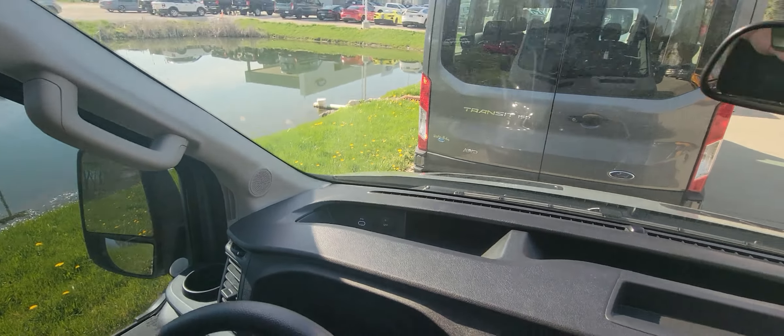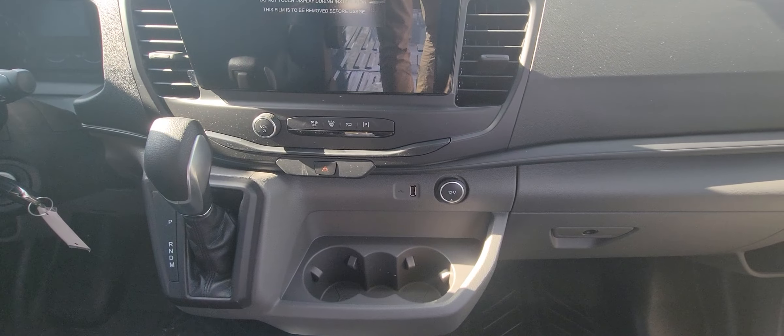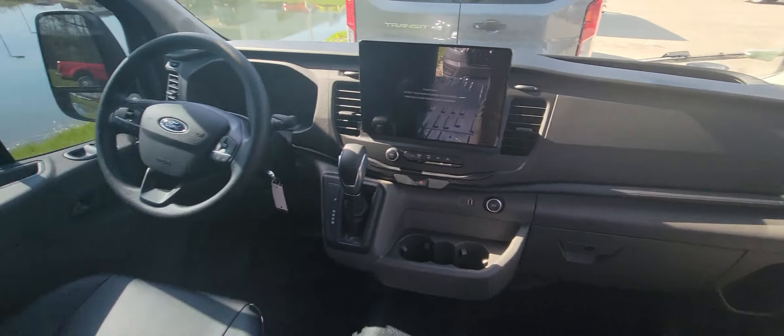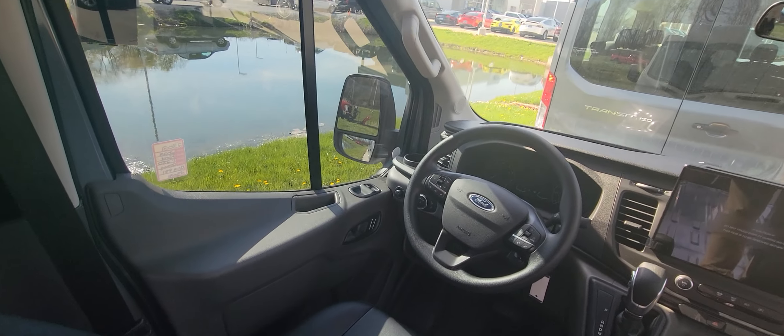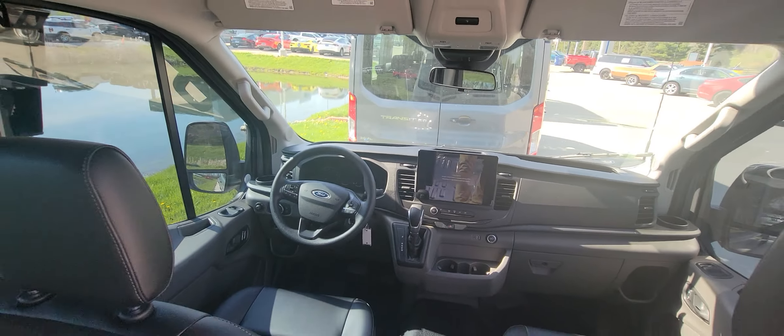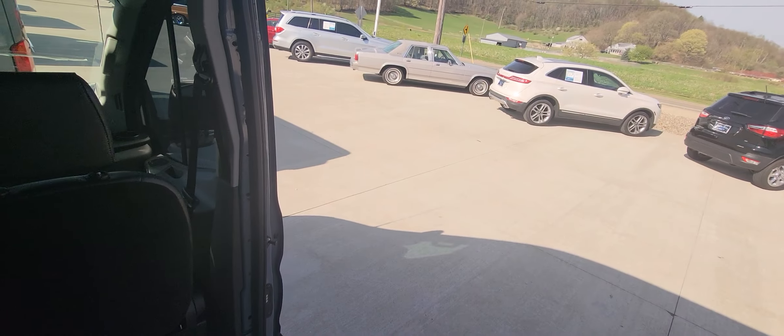Along with two charging options, you've got two more charging options here, your large LCD screen, power windows, power mirrors. Go ahead and go back this way and close this slider.